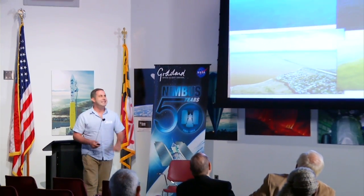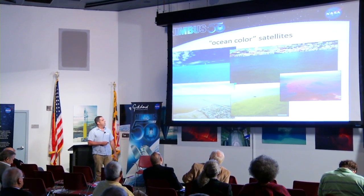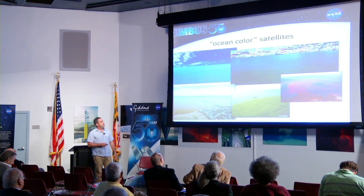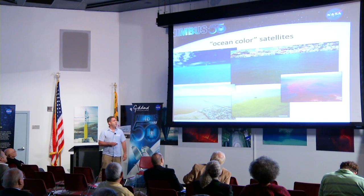What the Coastal Zone Color Scanner did was measure the intensity of light at different colors of the rainbow — it looked at the color of the ocean. But the color of the ocean is shaped by what's in the ocean. Very clear water is very, very blue. But as you get to more productive green waters where there are a lot of things growing in them — like the lake in the back of your yard — they turn green.